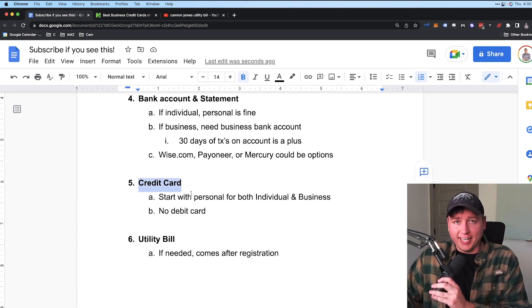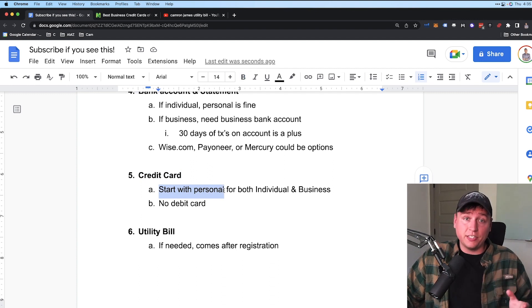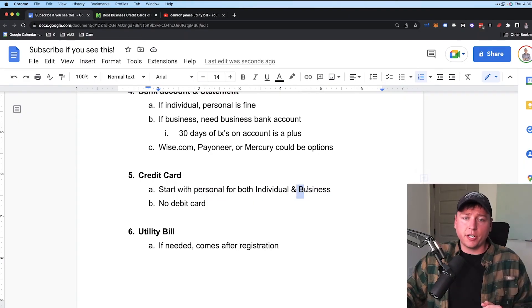Number five: you need a credit card — not a debit card. The credit card goes alongside your bank account on your Seller Central account. You can start with a personal credit card, which is actually what I do. It's very hard to get a business credit card right away when your LLC and business bank account are brand new. I use my personal credit card to get the account up and running, then switch to a business credit card a couple of months later.